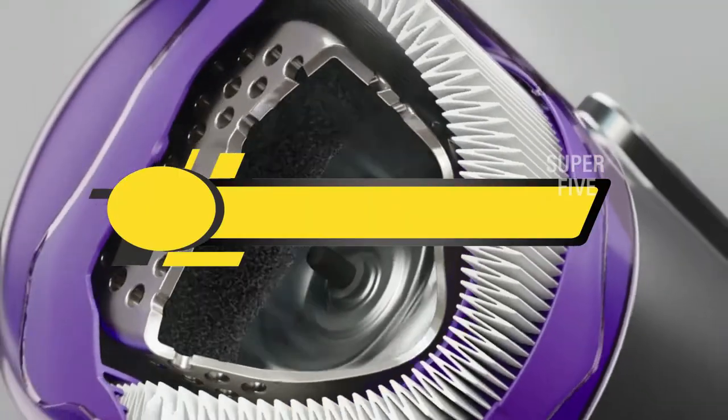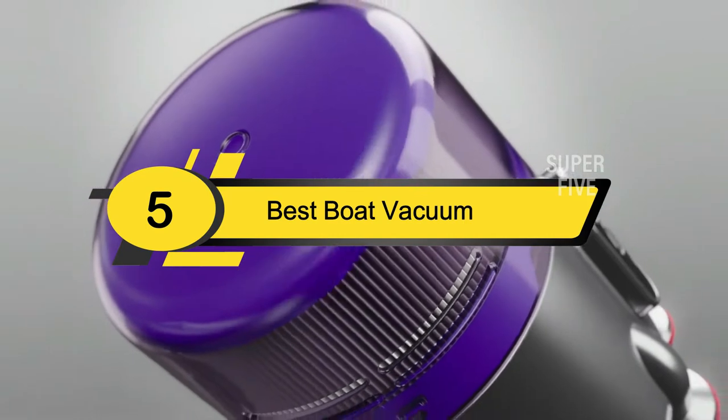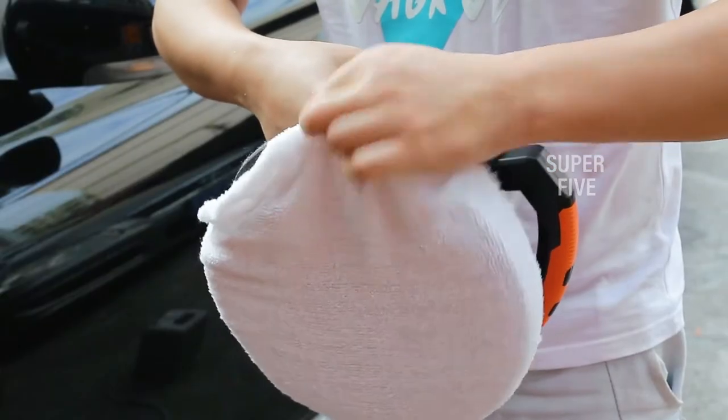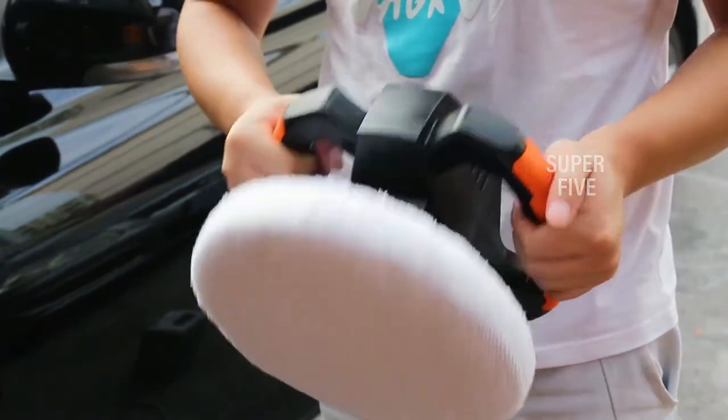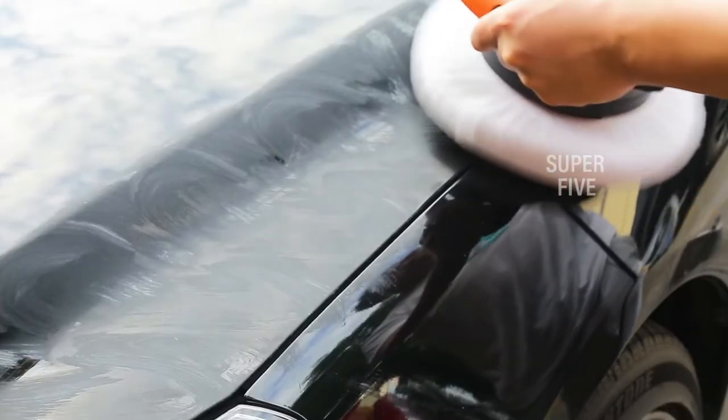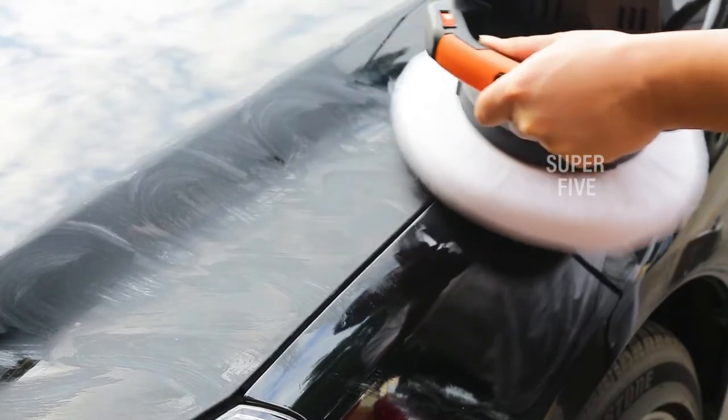Hi everyone, today we're going to take a look at the five best boat vacuums on the market for this year. First we're going to show you our five best picks, then we'll talk about what you should look for before buying a boat vacuum. You can find timestamps and links to all the products we mention in this video down in the description below.